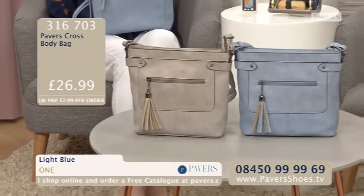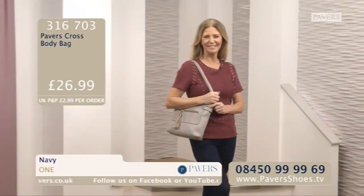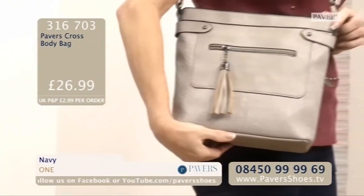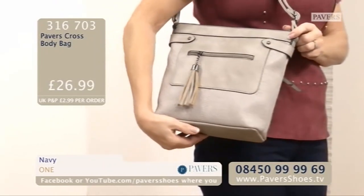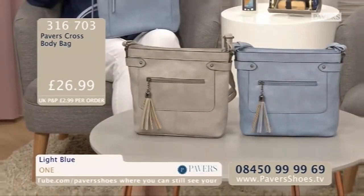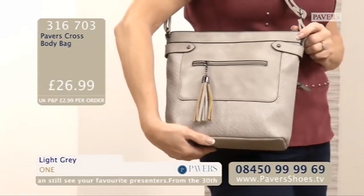There are three colours — we've got two of the three in the studio: light blue and light grey. There is a navy which you'll find on the website. This is so new, we can't even get one into the studio. Here it is with Linda over the shoulder — a very nice, convenient size. The good thing is the lining isn't a dark lining, so you can see what's in there. Item number 316703, £26.99. If you want to have a look at the navy, visit our website — it's open 24 hours, as always. Pavershoes.tv.